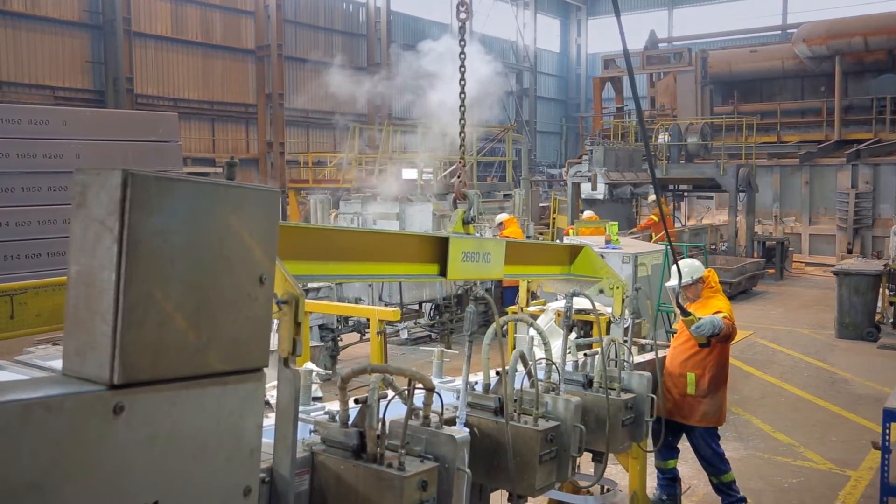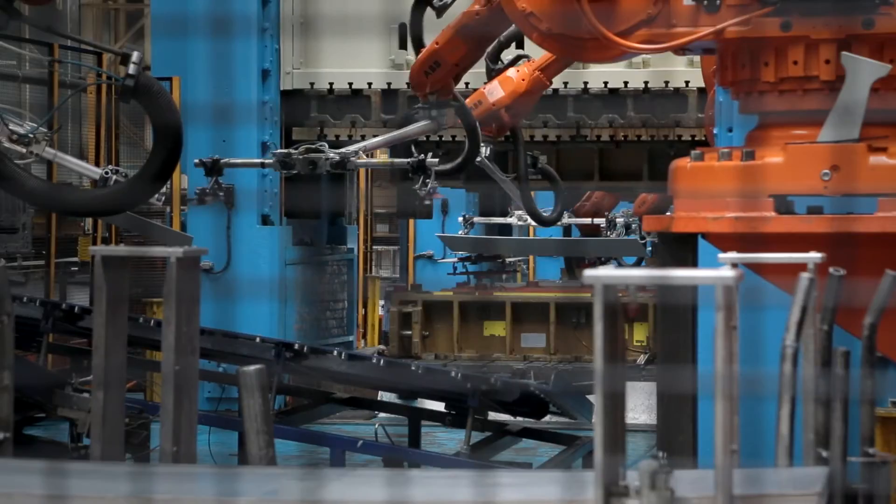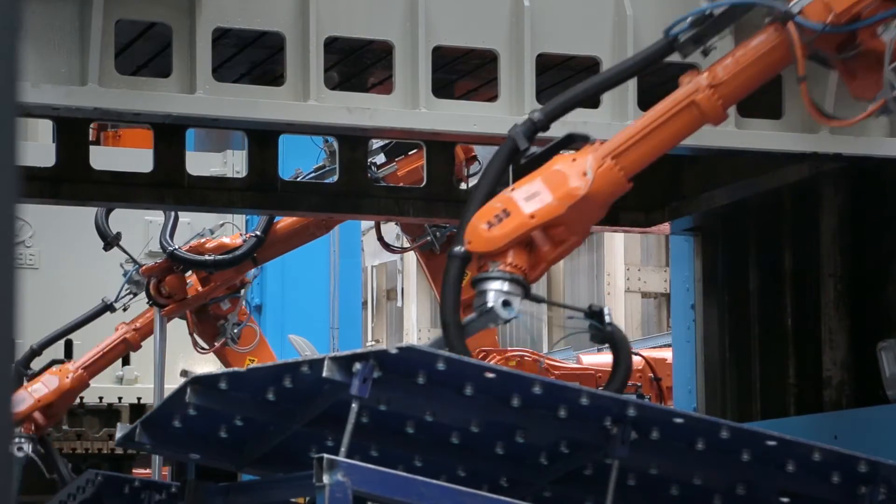We've been able to increase UK jobs and UK manufacturing, with a bit more stability in the local economy. For us as a site in our Warrington UK operation, it's been a very successful partnership.